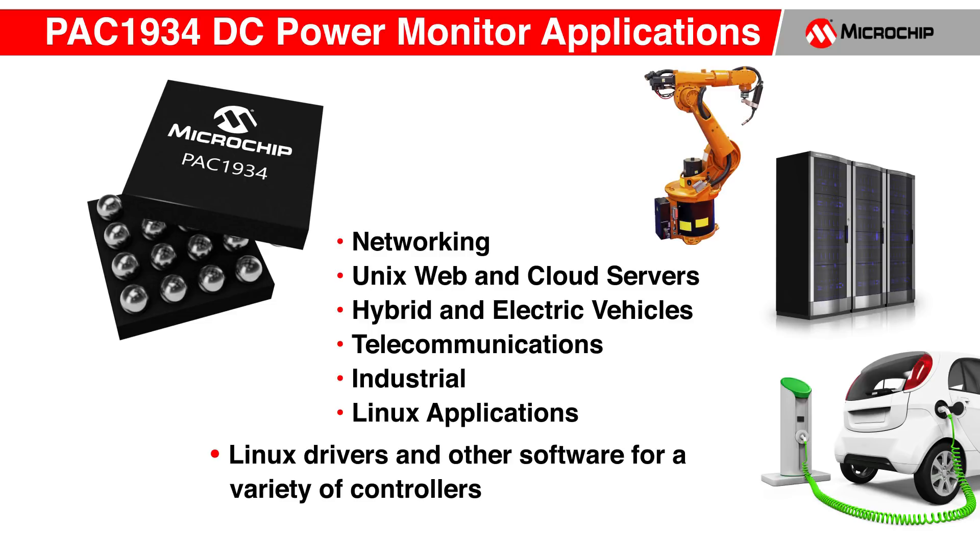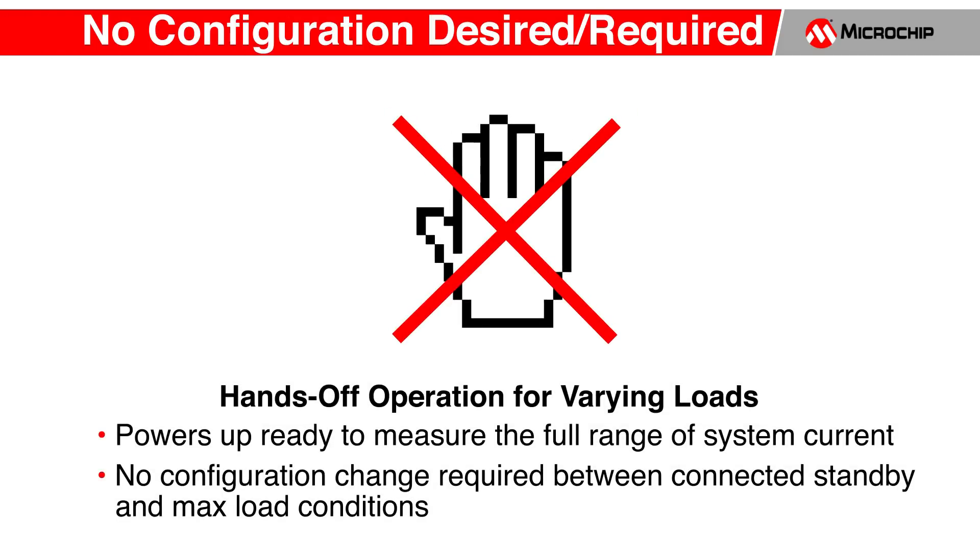Let's take a look at some power measurement challenges and how the PAC1934 helps solve them. It is a challenge to find power measurement devices that can accurately measure from under 1 milliamp to over 10 amps. Impressively, the PAC1934 powers up ready to measure the full range of system current. In fact, no configuration change is required to measure a light load in standby and then go to max load conditions.